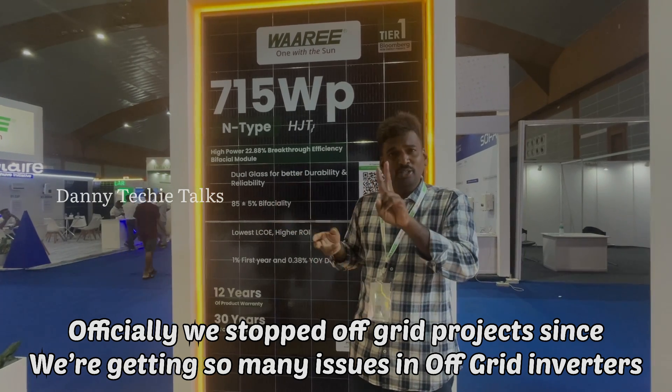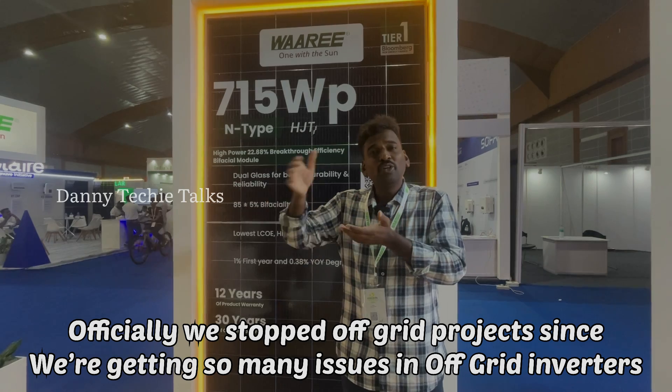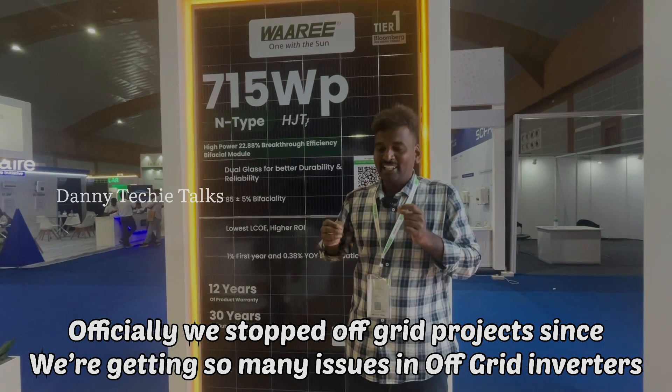Why do we compare the panel's VOC to the inverter VOC? Because they need to be compatible. It will be easier to reach the start-up voltage with this high VOC panel.